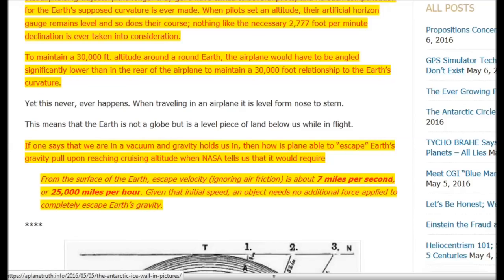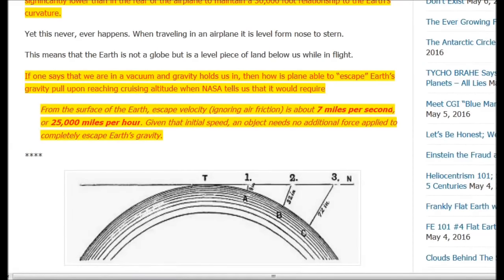To maintain a 30,000-foot altitude around a round earth, the airplane would have to be angled significantly lower at all times. I have talked to several pilots and no such compensation for the supposed curvature is ever made — when a pilot sets an altitude, their artificial horizon gauge remains level and so does their course.